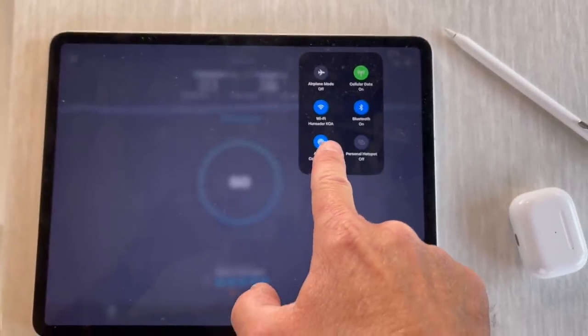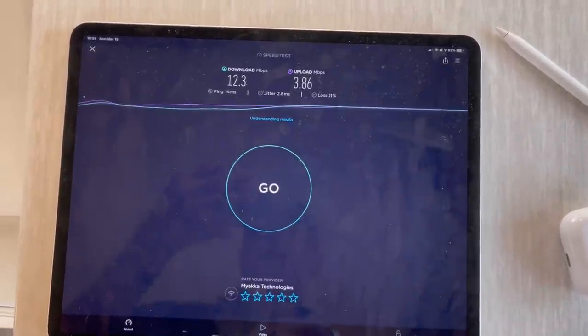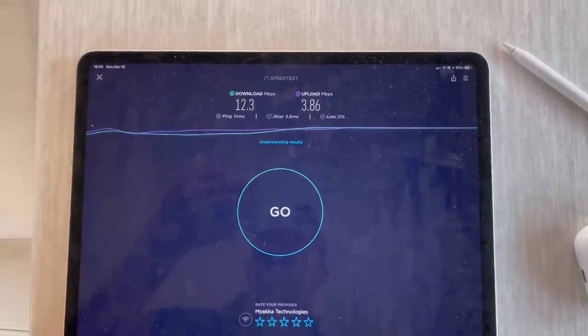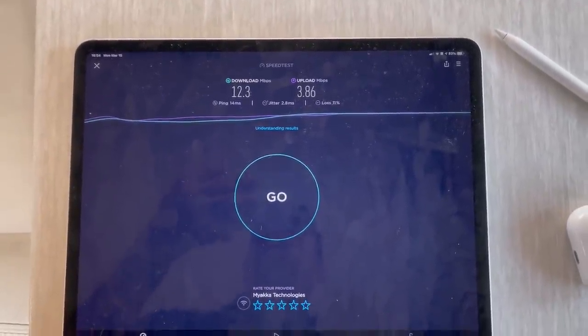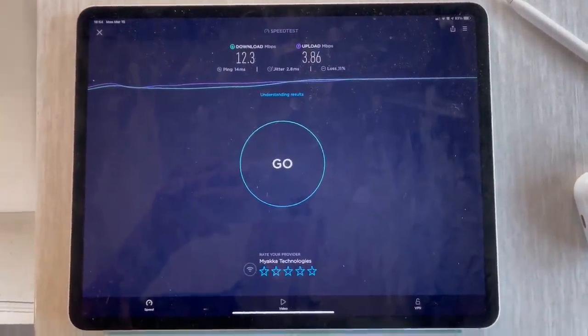Good news on the Wi-Fi — it actually works here. Not super fast, but that is doable for Zoom calls and even streaming some movies. So thank you, KOA — nice job on the Wi-Fi.